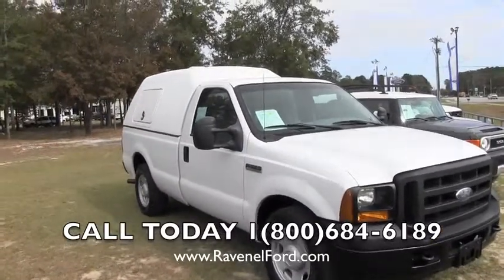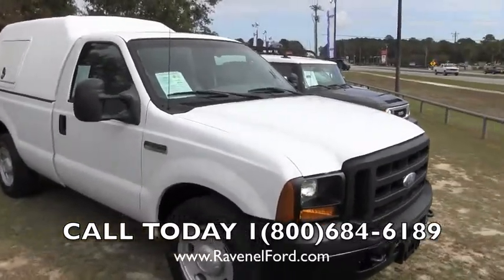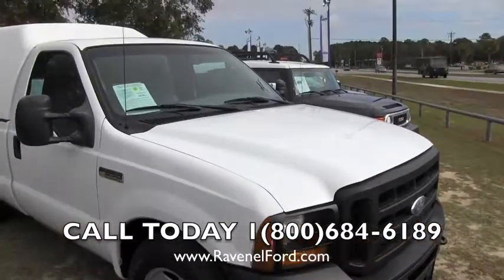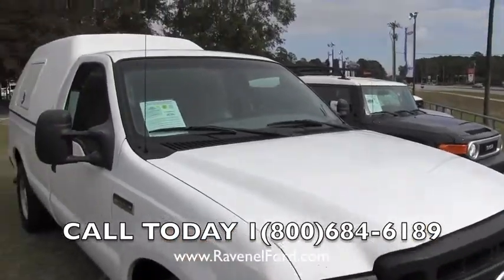Here is a 2007 Ford F350 XL. We found this vehicle at an auction and the deal was so good we just couldn't pass it up, so we went ahead and bought this truck to sell it out here at the Ravenel Ford dealership.